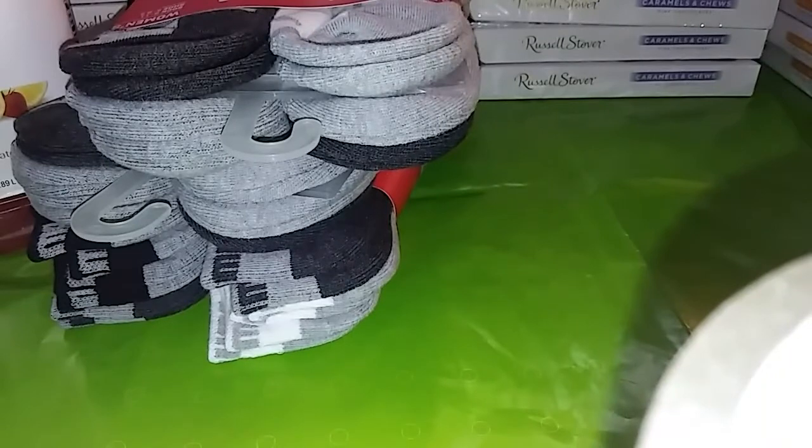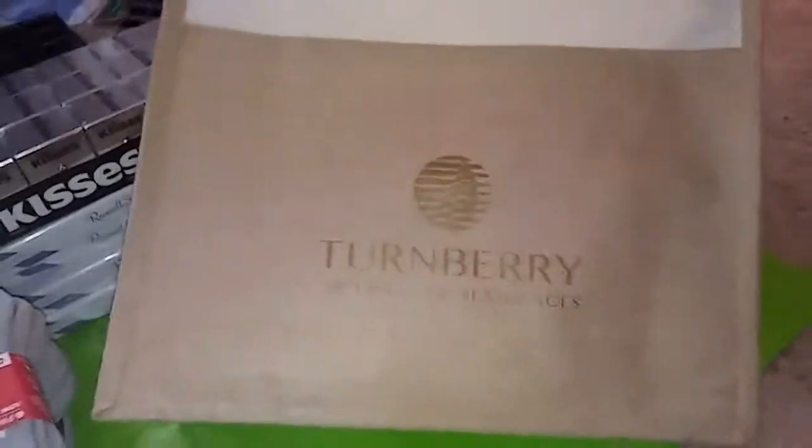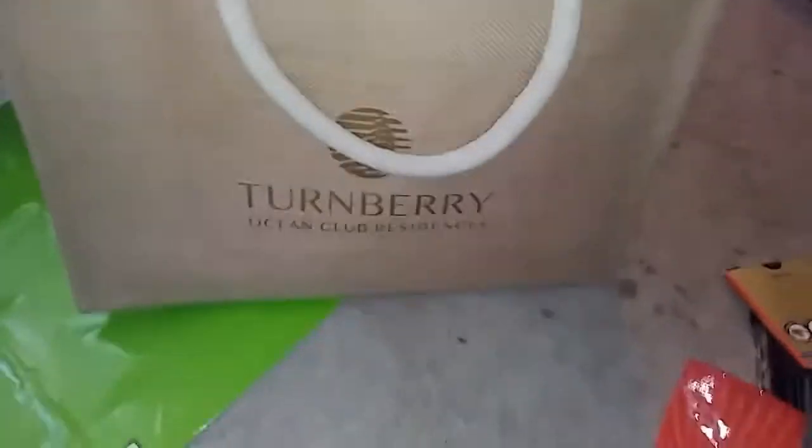I randomly found this bag — there were books that went with it for some kind of club residence thing, and there was a hat too but we took that out. The bag is super nice though, so I can use it when I'm shopping if I don't want to carry a bag or whatever the case is.